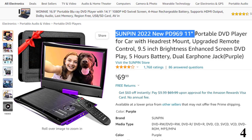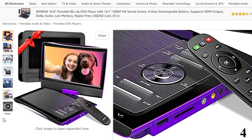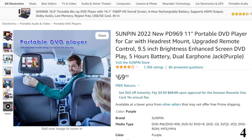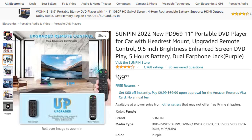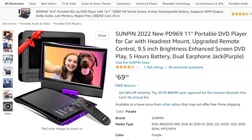Number 4: Suenping 2022 New PD969 11-inch Portable DVD Player. Now you can get it at around $70. The portable DVD player is equipped with an upgraded remote control, which strengthens the signal receiving function and can control the DVD player from farther places, with more comfortable buttons and more sensitive signal transmitter for a better viewing experience. The new version also adopts a better LCD screen with enhanced brightness of 220 candelas per square meter, so images are clearer and brighter, giving you a more comfortable picture quality experience.